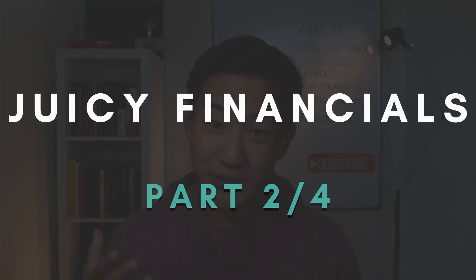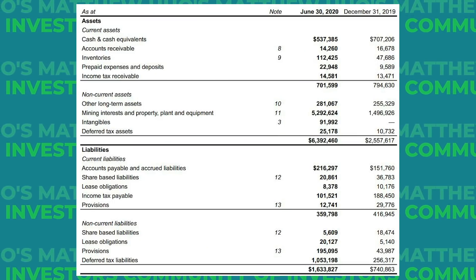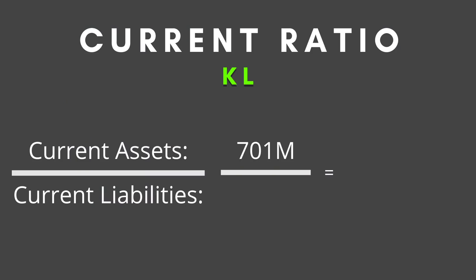For part two, let's look at their Q2 earnings starting with the balance sheet. They have $537 million in cash and no debt — no debt is absolutely awesome. They have about $701 million in current assets and $359 million in current liabilities, giving them a current ratio of about 1.95, which is absolutely stellar. We'd like that to be above one for near-term financial health.